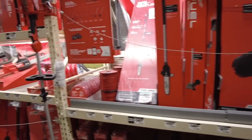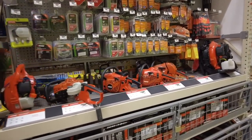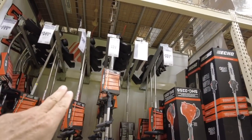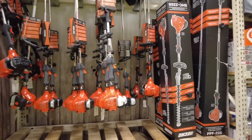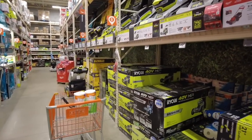Let's look at the chainsaws. Echo chainsaws are really nice but nothing is on sale — nothing whatsoever. The weed eaters — nothing's on sale. 329, 329, 250. Look at how many they have right here — nothing is on sale.